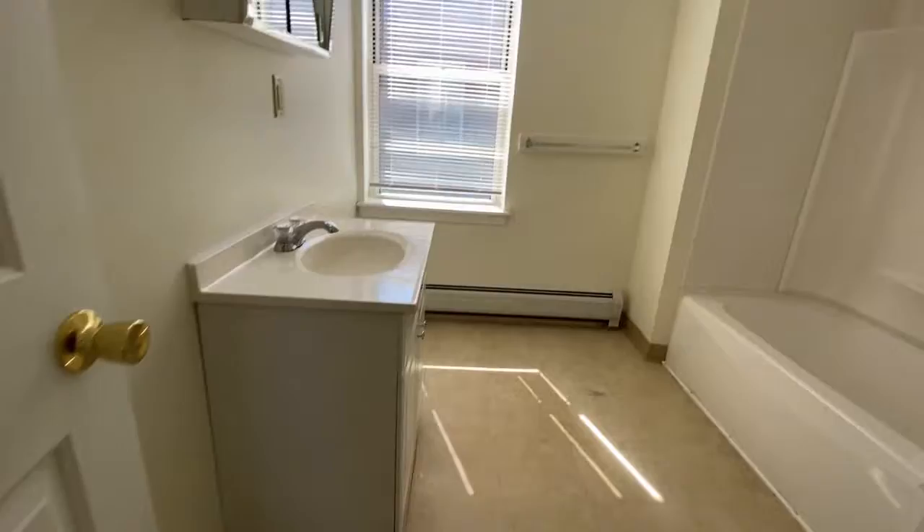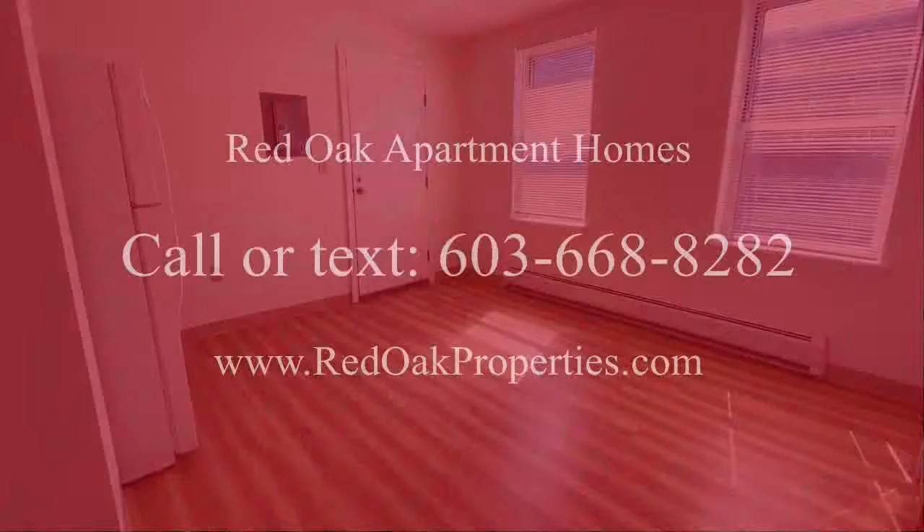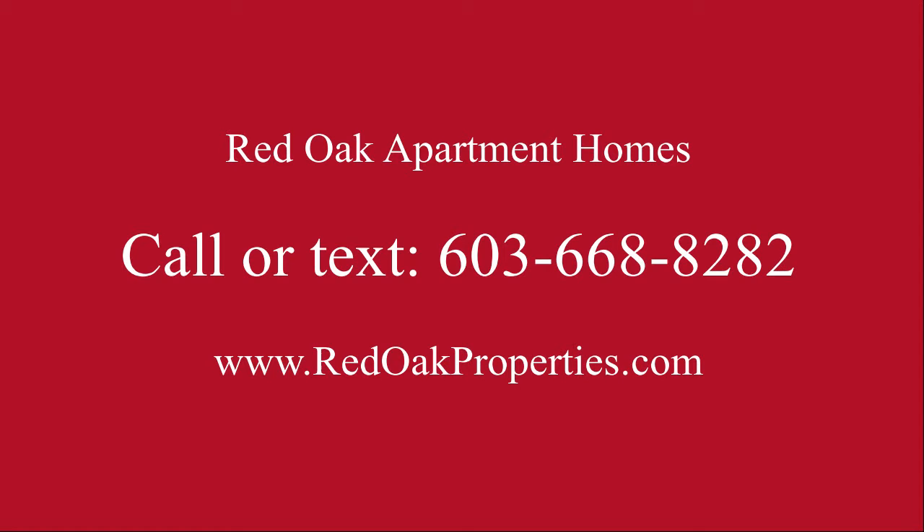If you're looking for a comfortable, affordable downtown Manchester one-bedroom apartment, this one might be just right for you. Give us a call at 603-668-8282 or visit us online to see all of our availability at www.redoakproperties.com.